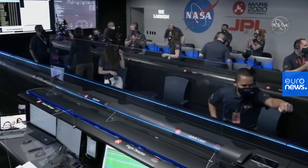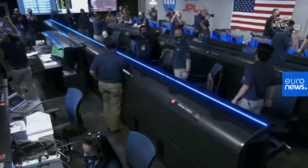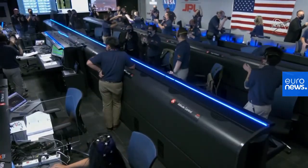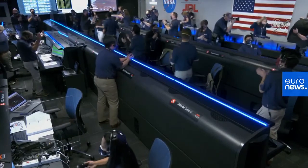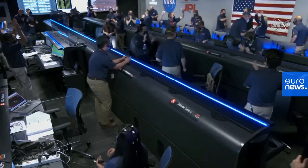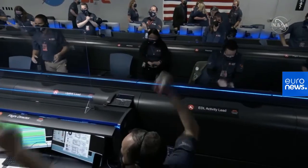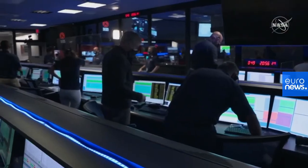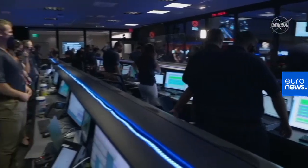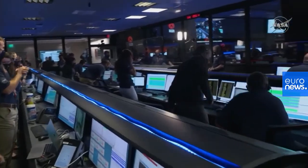Perseverance is continuing to transmit direct through Mars' atomic orbiter to Earth. We just heard the news that Perseverance is alive on the surface of Mars. We have seen the completion of EDL. Touchdown confirmed.